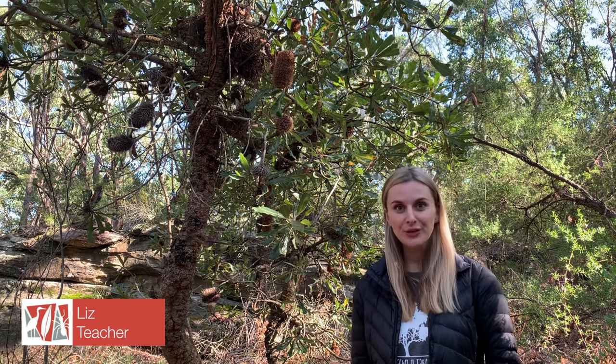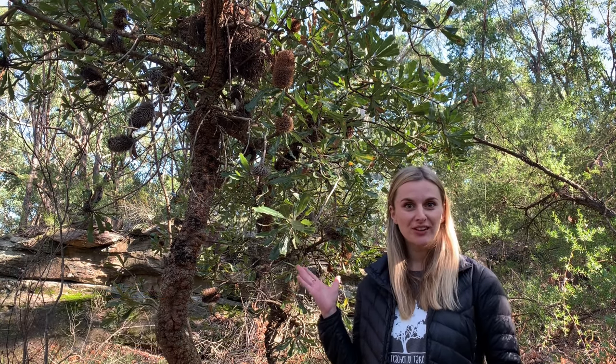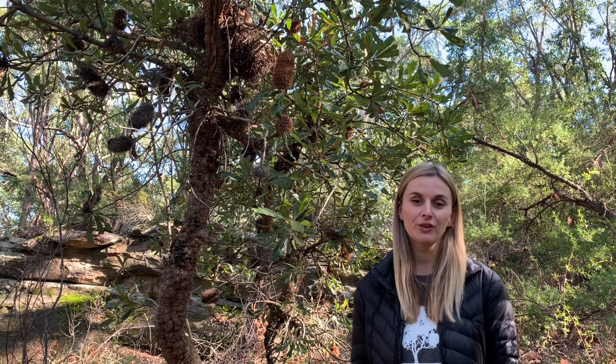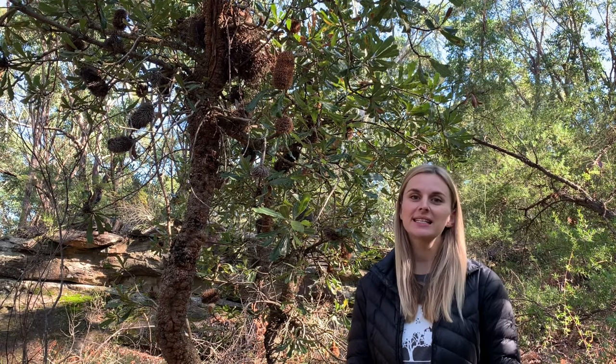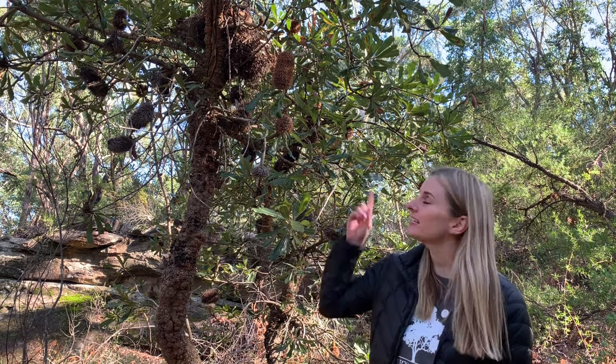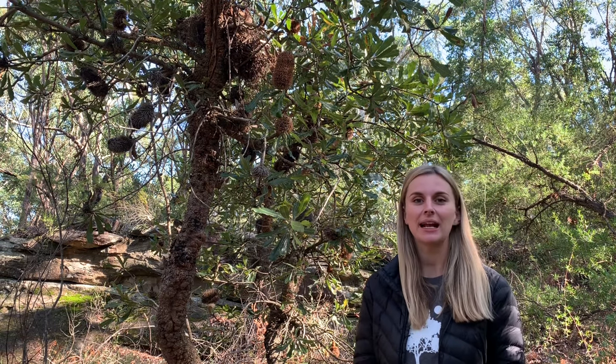Ring-tailed possums are nocturnal animals that live in the shrubs and trees. This means that they only come out at night time to find their food, and in the daytime they like to sleep in what's called a dray. Behind me in this tree you can see a dray already — it's a nest made out of sticks and leaves.